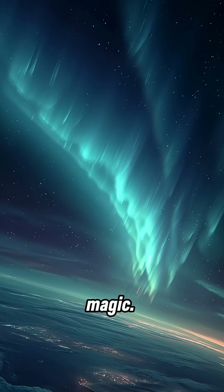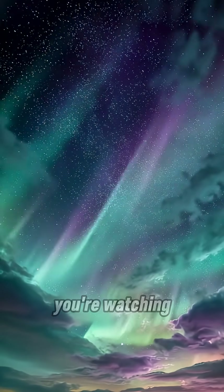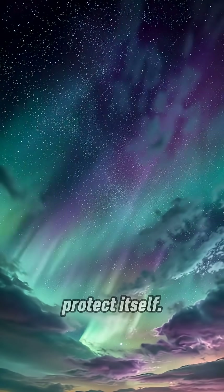This isn't magic, it's space weather. And every time the sky lights up like this, you're watching our planet protect itself.